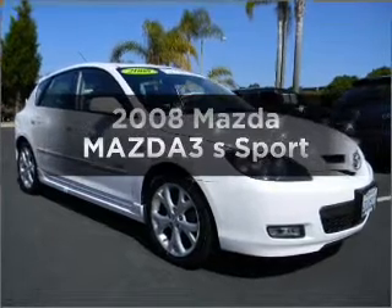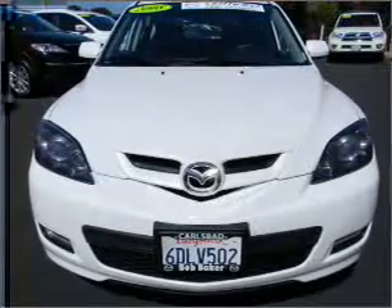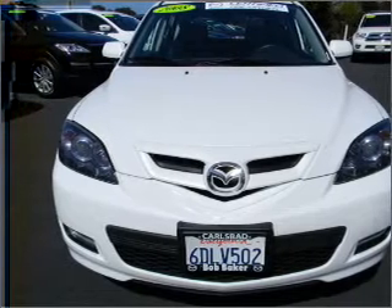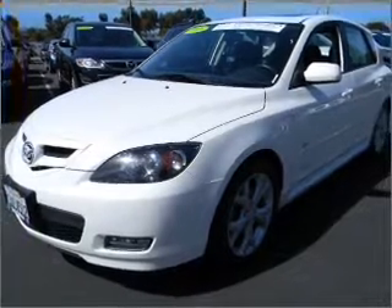Check out this 2008 Mazda Mazda 3. If you're looking for a first-rate auto, this one could be yours today with an efficient four-cylinder engine connected to a smooth-shifting five-speed automatic transmission.